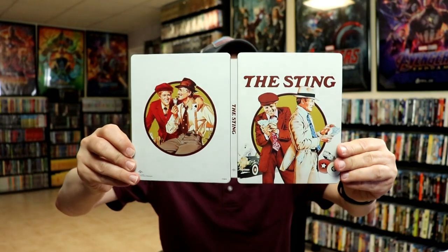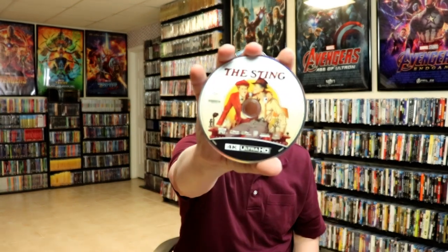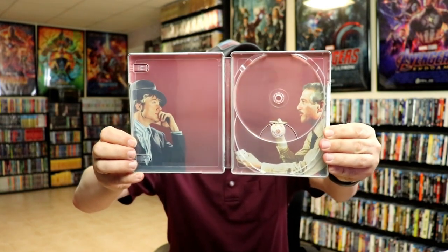Here's the back. When we open it up we get the front and the back together, and on the inside it does come with the digital code and our 4K disc, which has some artwork, and our Blu-ray disc. We also have some artwork on the inside with Paul Newman and Robert Redford — pretty nice, I like the way they did that.